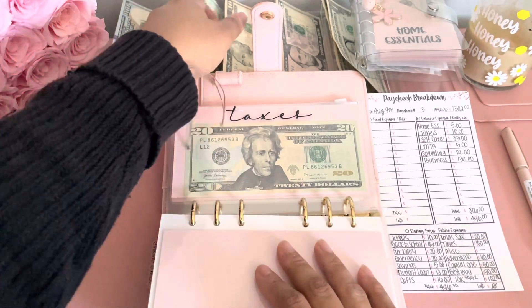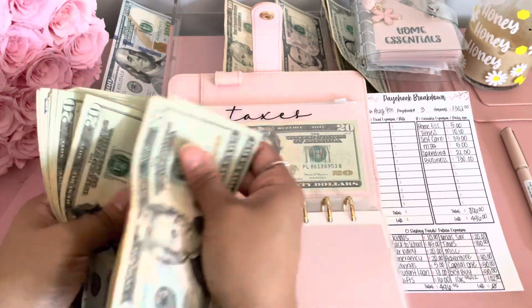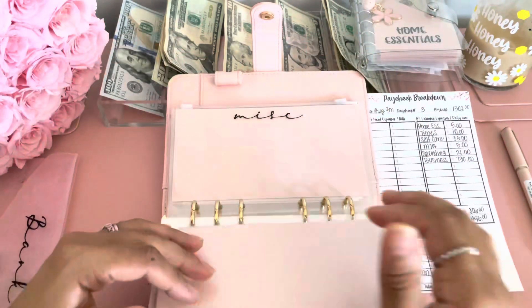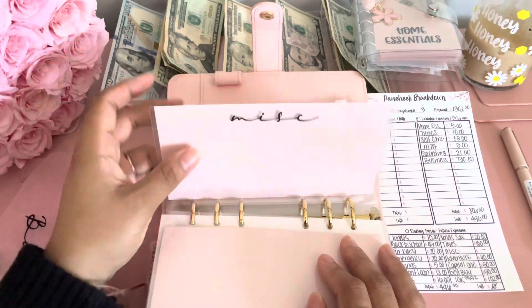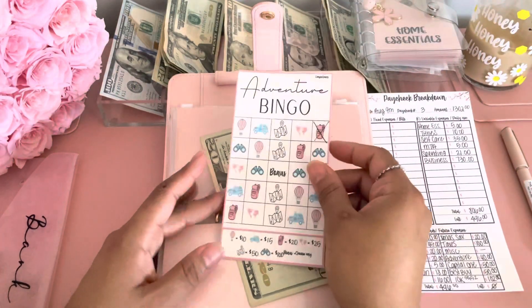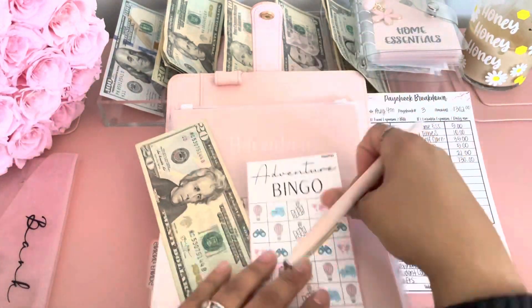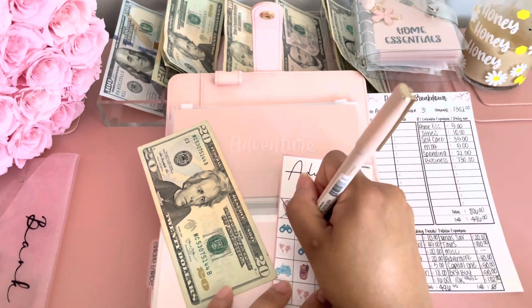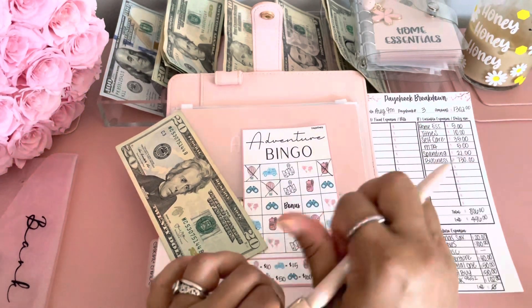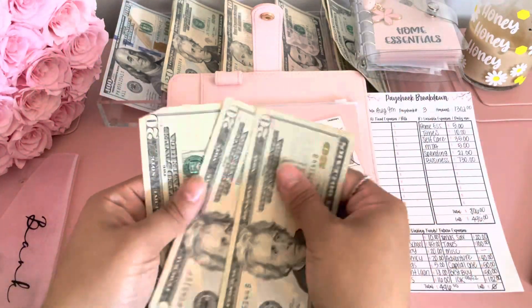Taxes is getting $100. I don't even want to know how much I put in there because this is sad. Taxes always get people. Miscellaneous is not getting anything — this is just like a just-in-case envelope. Adventure is getting $40. Adventure now has $60.